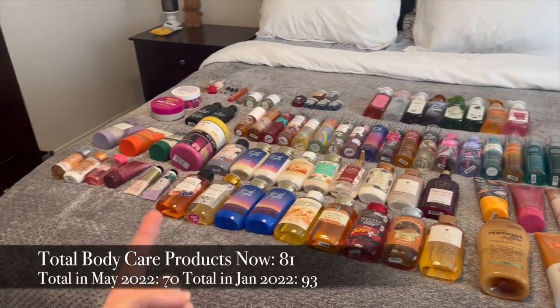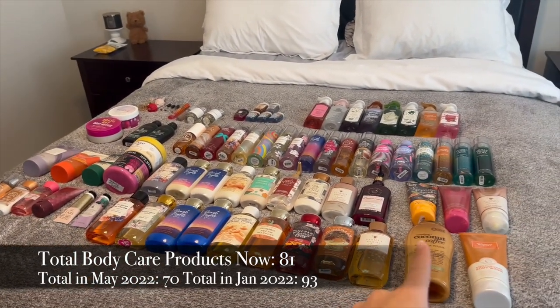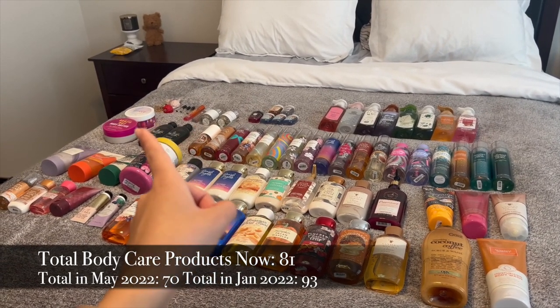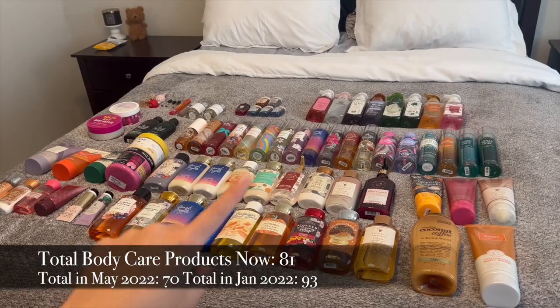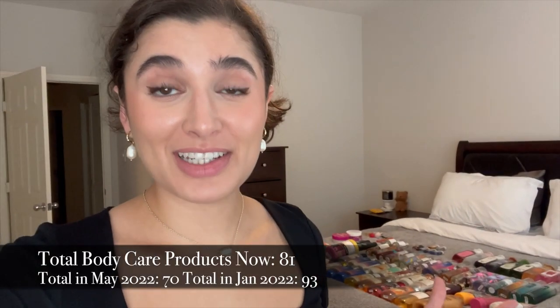Here's the final overview: I'm doing well on minis, hand lotions, body creams, pocket bacs, body oil, body butter, and hand soap. I really need to work on shower gels, body lotions, scrubs, and fine fragrance mists. I'll put up numbers comparing my collection size from now to May and back to January. It's a little overwhelming, so I'm going to focus on using stuff up for the next couple of months. I don't think I'm going to buy a lot for fall, which is sad, but I really need to get through some things.